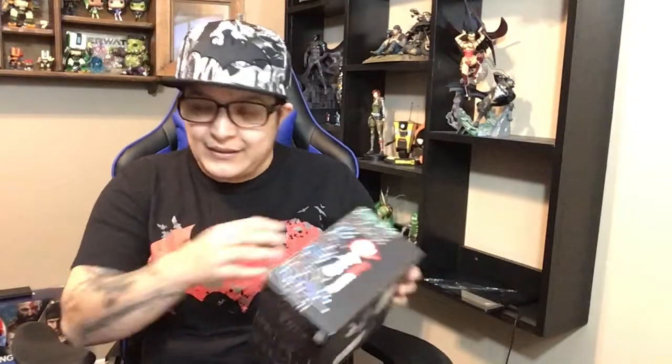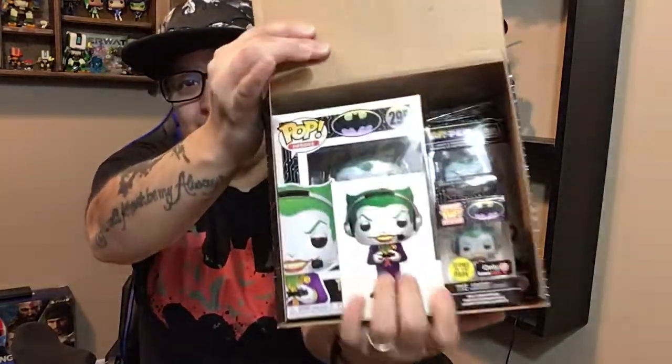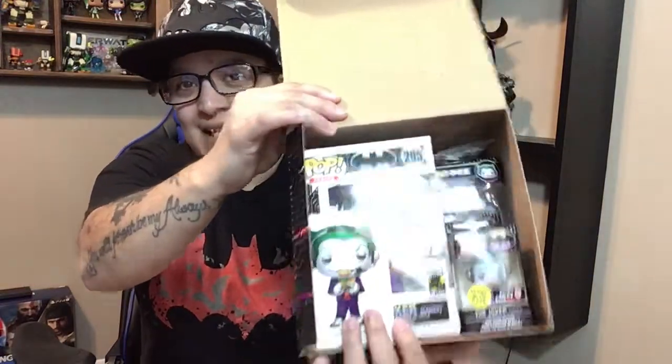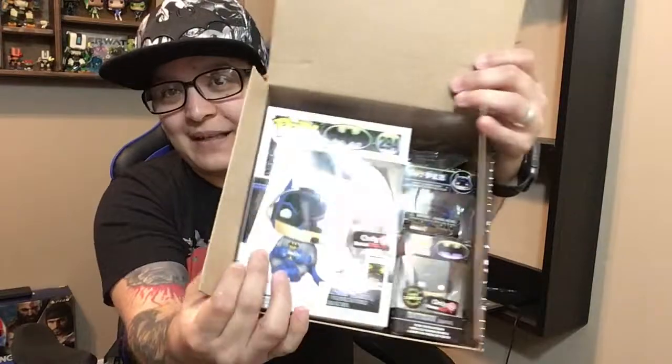Then I went back and picked up two more boxes because they went down to $10, and I had a spare $20 in my pocket. At first I didn't get lucky — I got the regular Joker, which is fine because I'll take the common any day. But then I got to my second box and stood there kind of weighing them, and luck was on my side again — I walked away with the Batman chase.